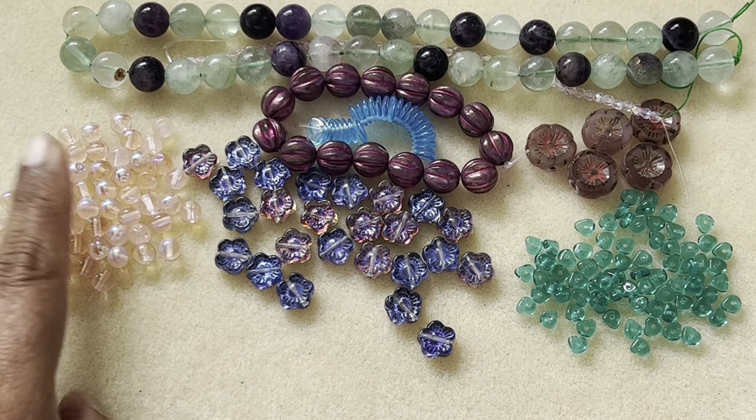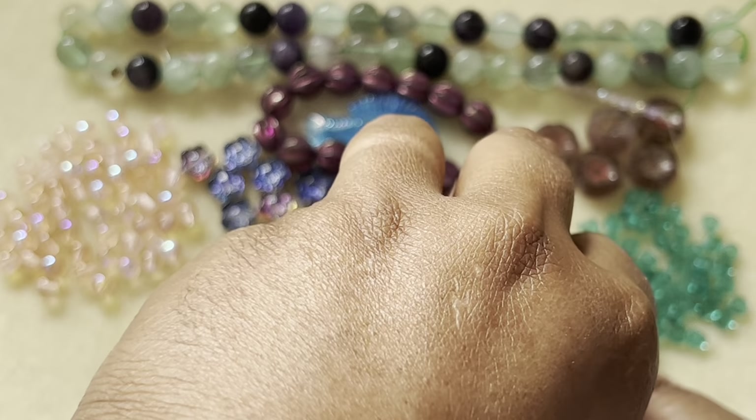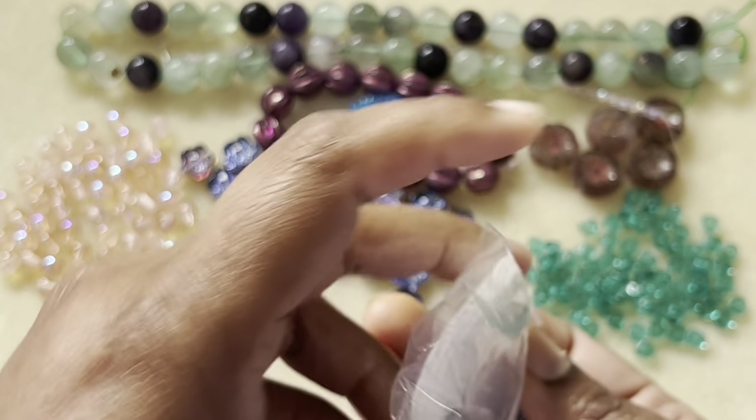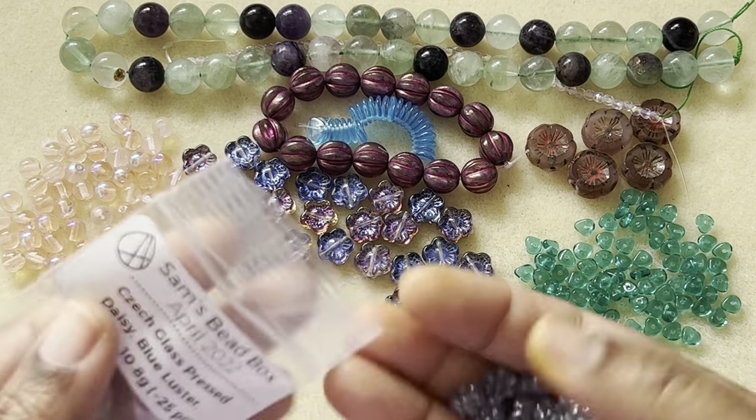Very nice and shiny — even the camera is picking it up properly. I think I'm filming at the right time of day, where the light comes through my window properly. And there are so many flowers this time — oh my god, flowers galore!